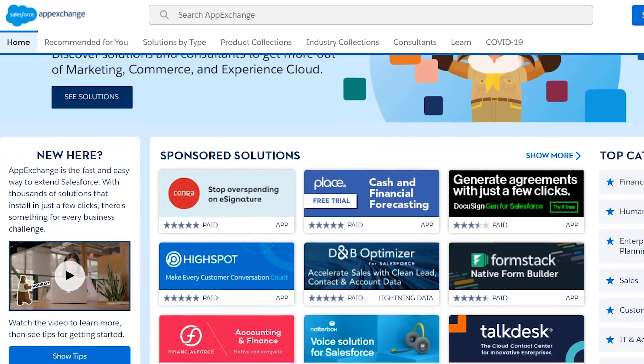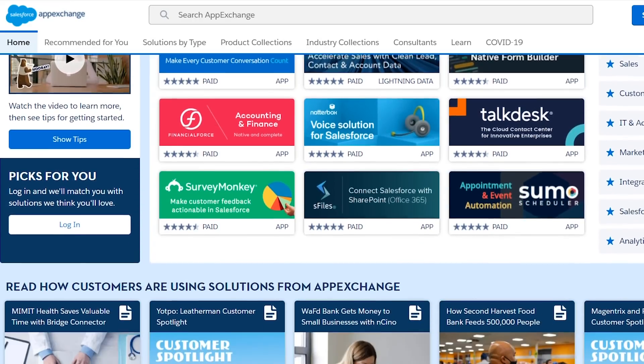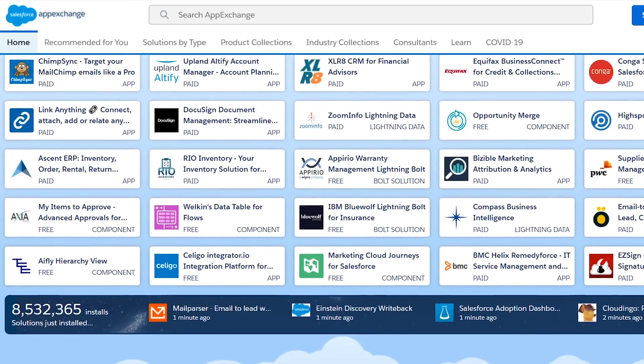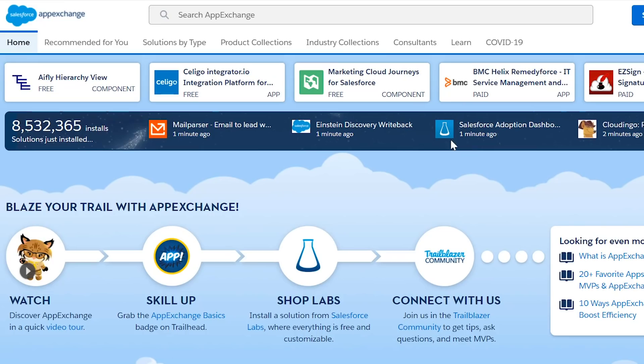AppExchange apps keep everything native, making it easy and more secure with less room for error. That's why in the last five years I've brought nearly 15 different AppExchange apps into Salesforce, including paid and free apps, as well as apps to help in my admin role.